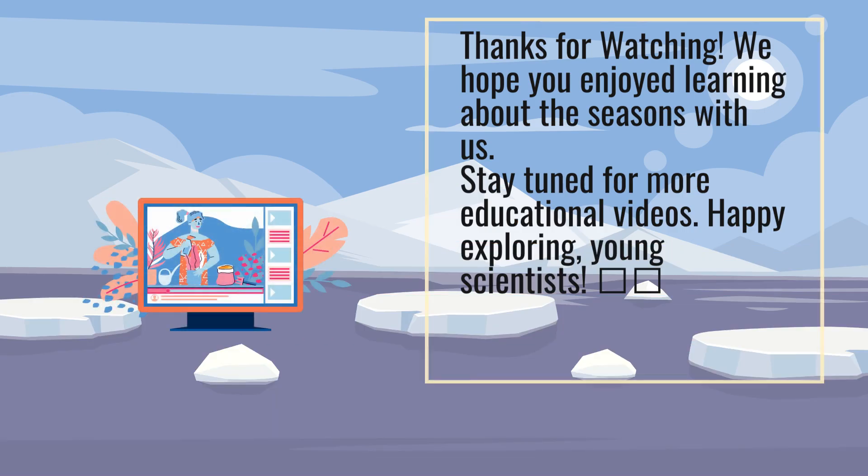Thanks for watching. We hope you enjoyed learning about the seasons with us. Stay tuned for more educational videos. Happy exploring, young scientists.